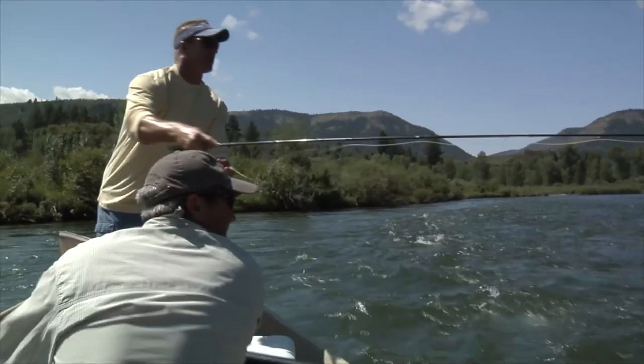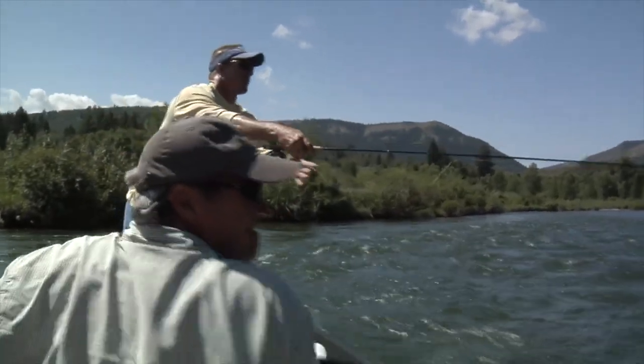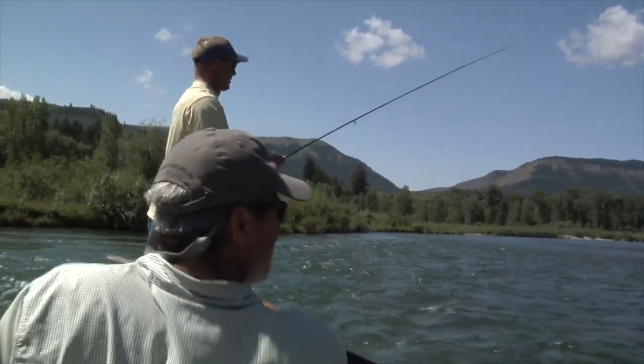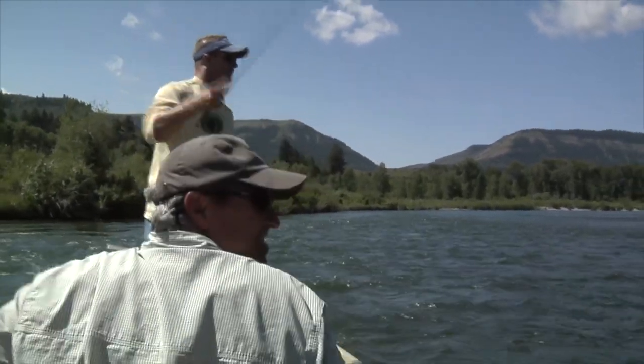Our setup today: I'm using a dry dropper combination. For the dry, our top bug, I'm using a Chernobyl ant — a big foam fly, a big attractor. The trout see it on the surface, look up, it gets their attention. If they decide not to eat the surface bug, we have a dropper about 18 inches underneath — a rainbow warrior, a very flashy little PMD or baetus-looking nymph. We're going after the PMDs to simulate the emergers because a PMD hatch is about to happen. Dry dropper on the South Fork — fantastic. We're not even 30 minutes from the ramp and we're already into fish.